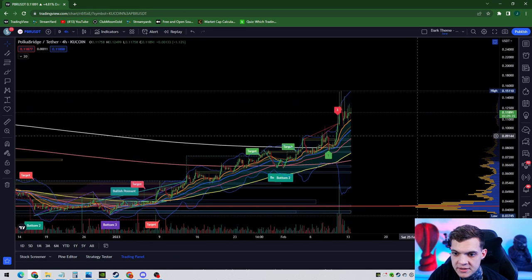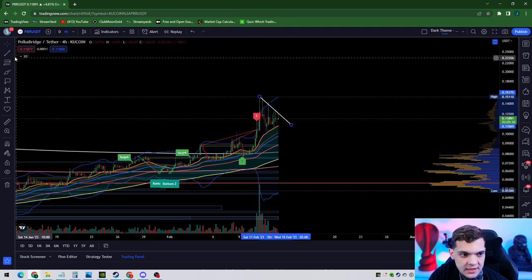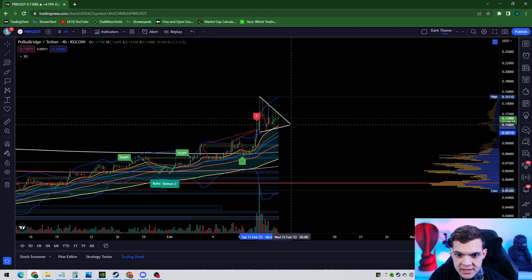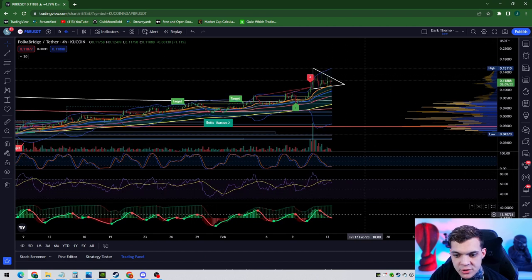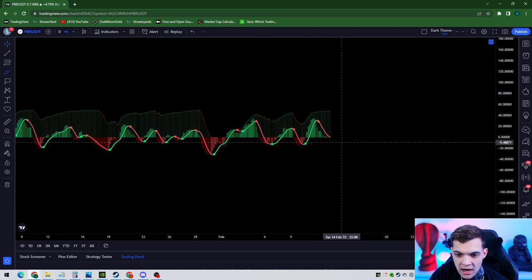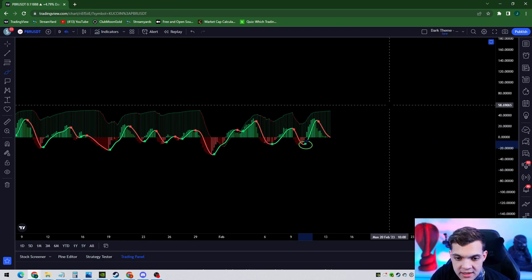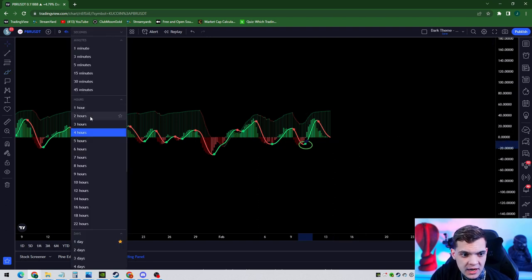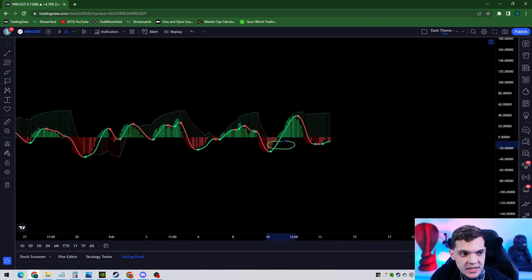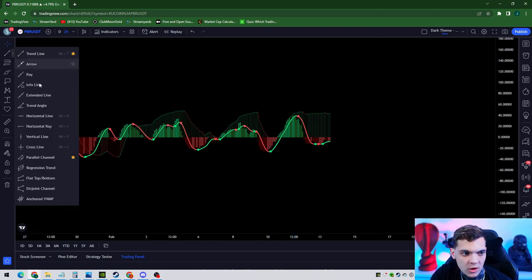Something you're going to notice is PBR is in a bit of a bull flag off of a pole here — or I guess this is called a bull pennant. You can kind of see PBR is consolidating this range. As soon as this BX trender turns green, I know PBR is going to pump, because we're holding that support. We've got a wick key level — a market maker key level — at about 20 cents. Once this turns green, we're good. We can see it turned green, but we're not above our zero line yet on our BX trender.